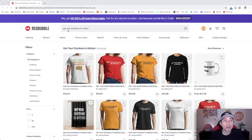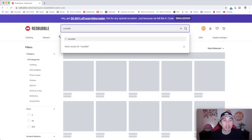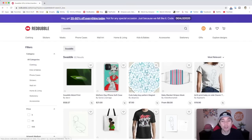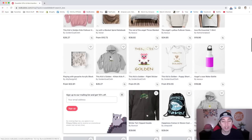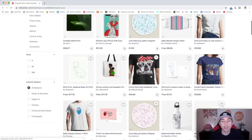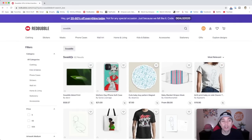Trend number 4 is just one word: "swaddle." It has only 82 results. When I think swaddle I think swaddling a baby — the kind of towel they give at the hospital for little babies. A cute baby sticker wrapped in those blankets would do well here. "Swaddle" is probably just the tag you'll use, as you don't see the word written on the designs themselves.